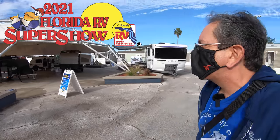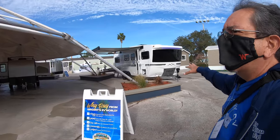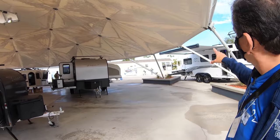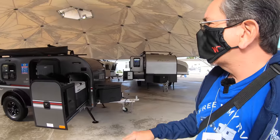Coming to you once again from the Florida RV Super Show 2021. Hello everybody. A lot of you have asked that I check out the INTECH Flyers - the INTECH Luna and the INTECH Terra. So we're gonna take a look at those.